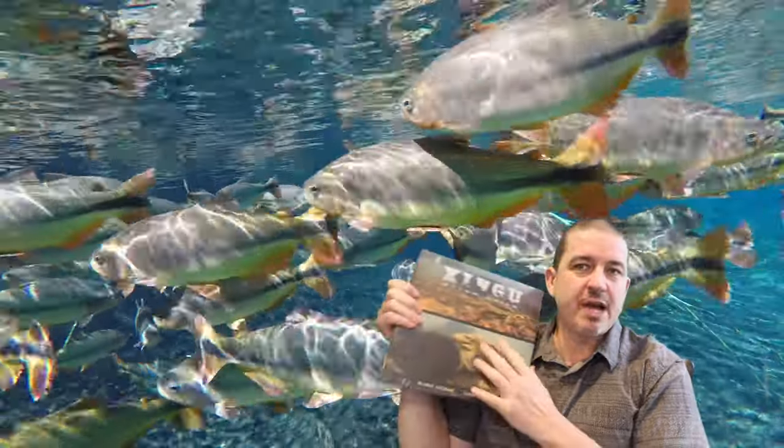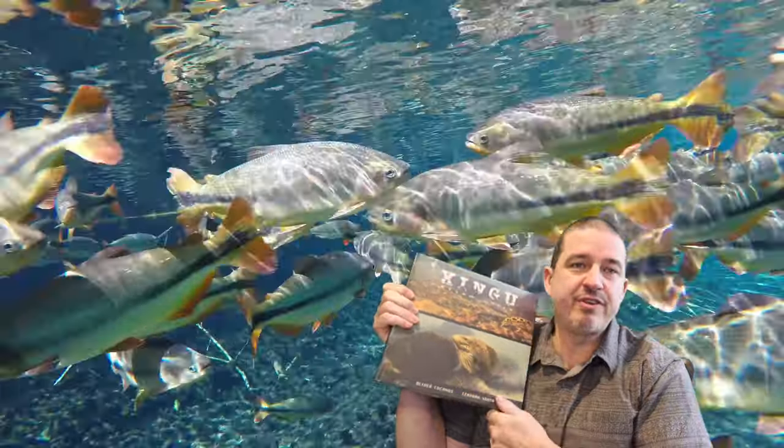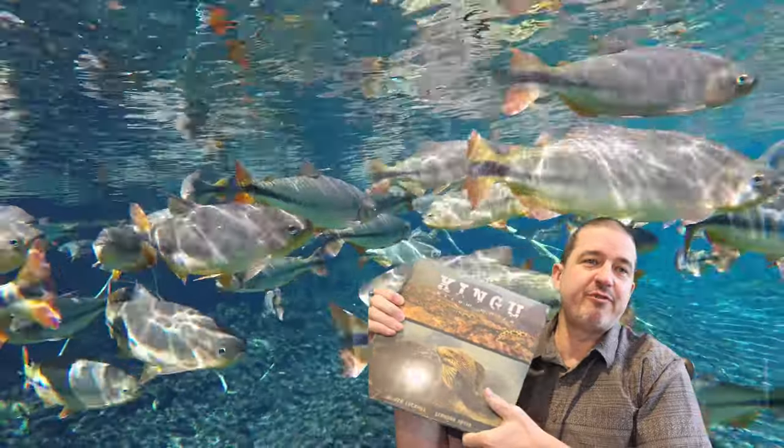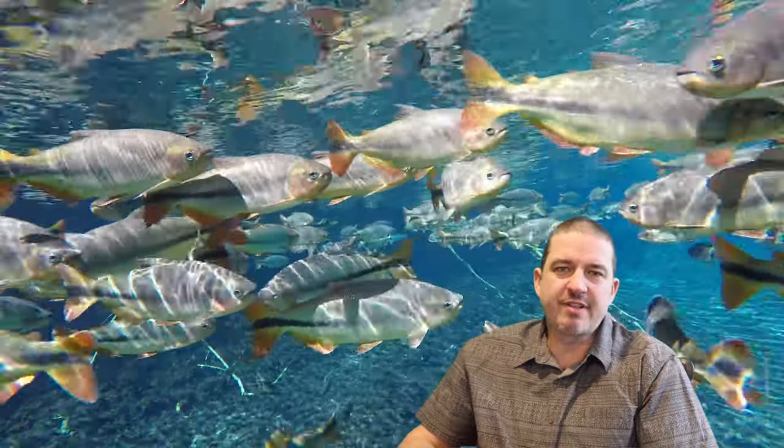If you want to help support this channel, come buy a book on Amazon or at the Shingu at belowwater.com. Today I want to show you monkeys feeding fish, and buying the book will allow us to train them to do water changes and to produce more content like this.